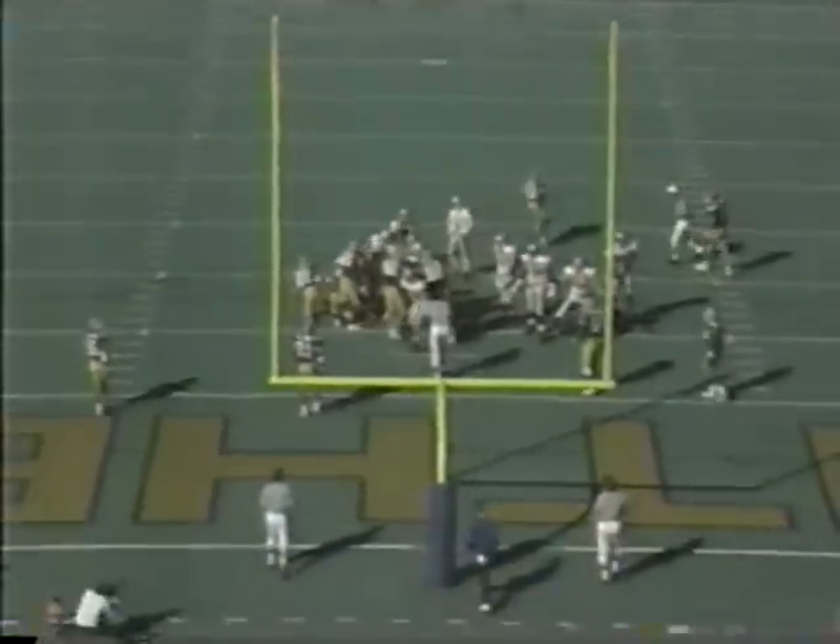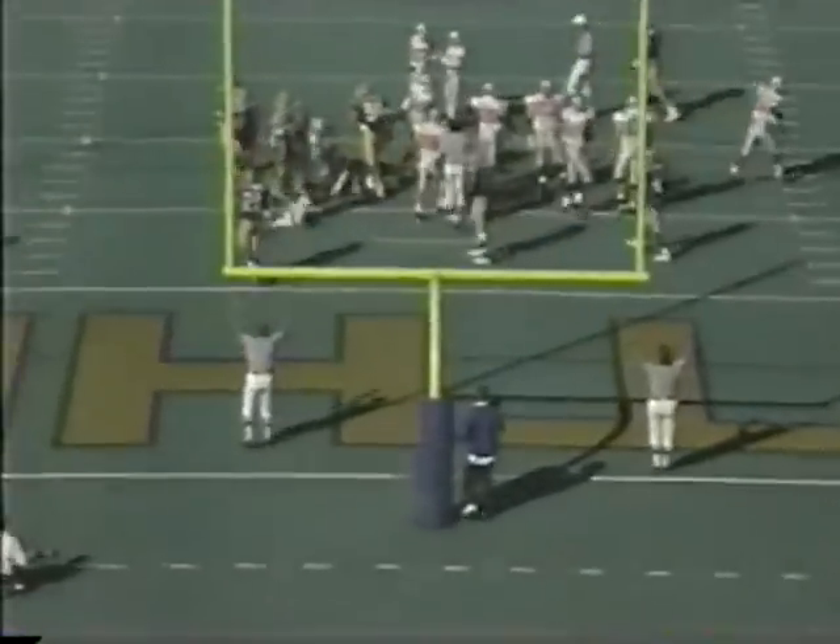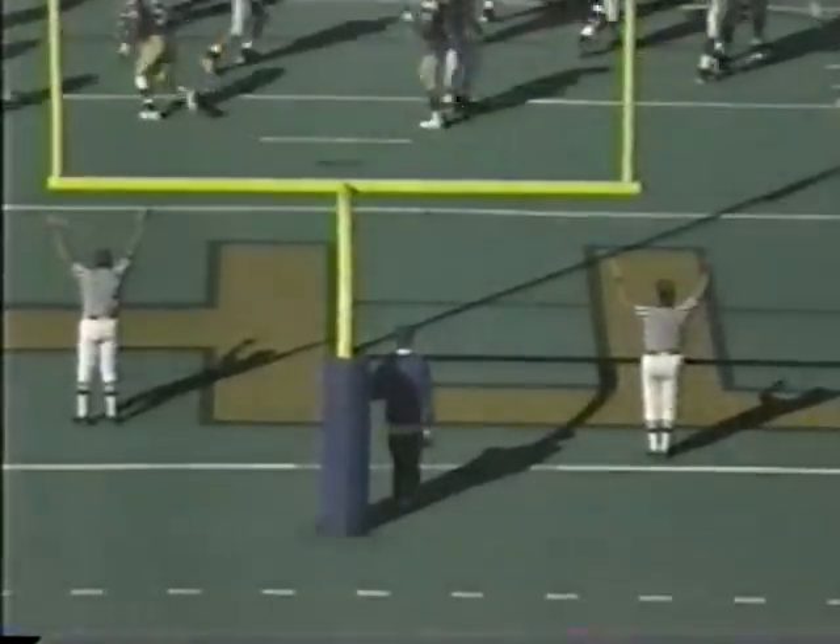That's a veteran receiver working against a very young cornerback. Ring the bell because school is in — Professor Terry Glenn is running a clinic right now on the DBs.